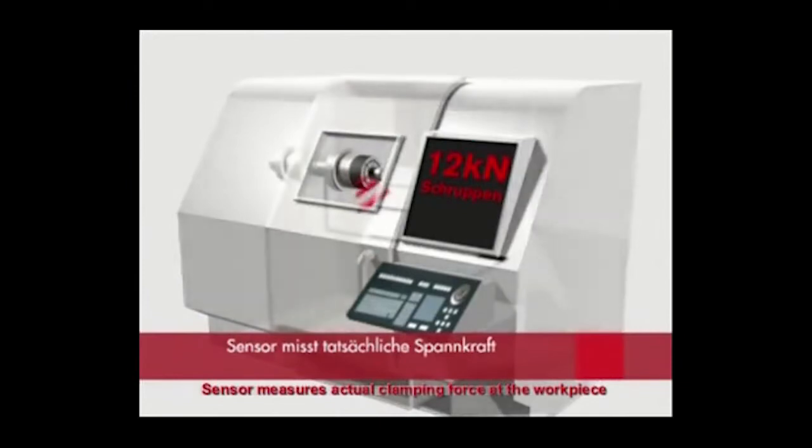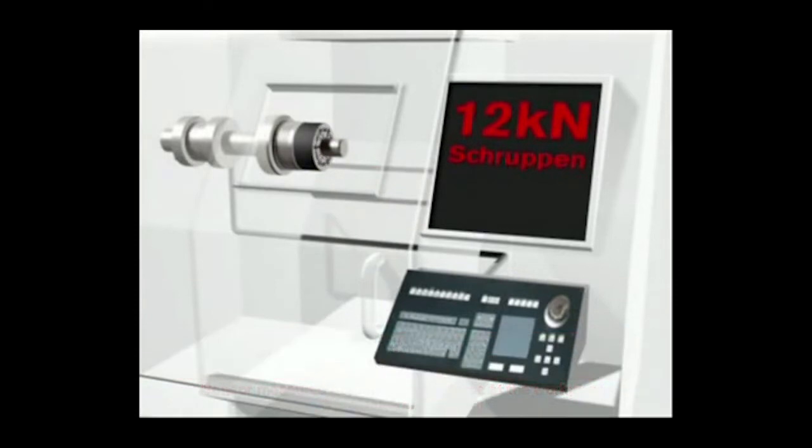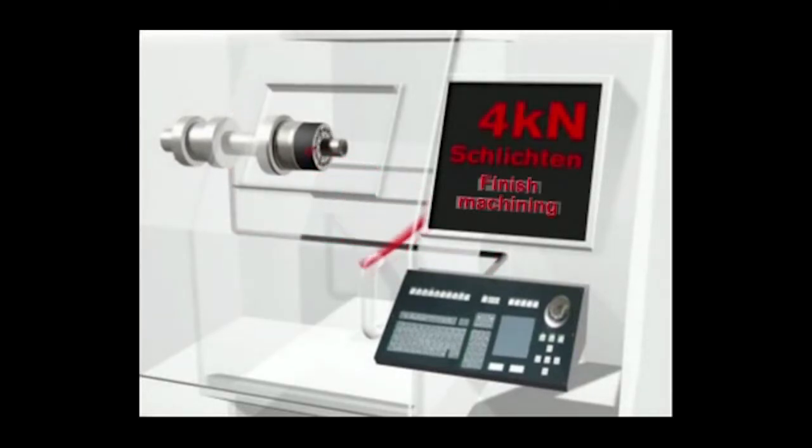Our other product is the IQ Chuck, which has got a chip embedded into it, which is controlled by the machine and controlled by Bluetooth. This allows the clamping pressure to be changed on the fly completely, so we can go from low to high clamping pressure without stopping the spindle, without removing the part, so that each part has the exact clamping pressure.